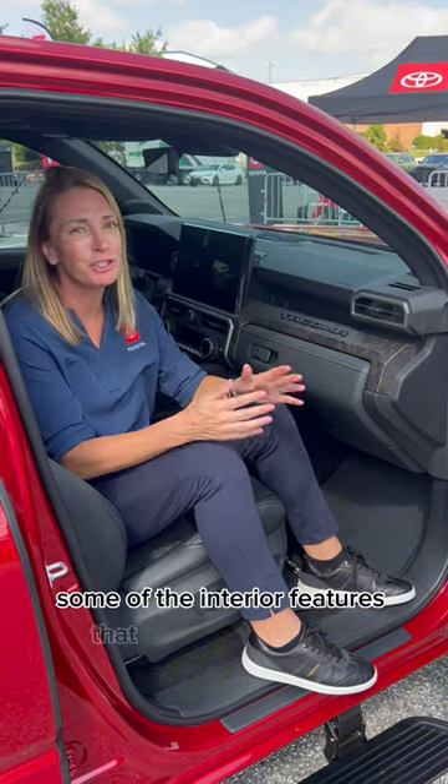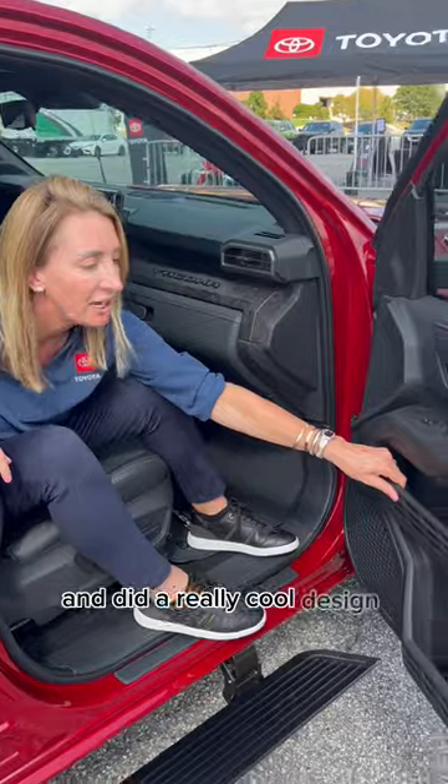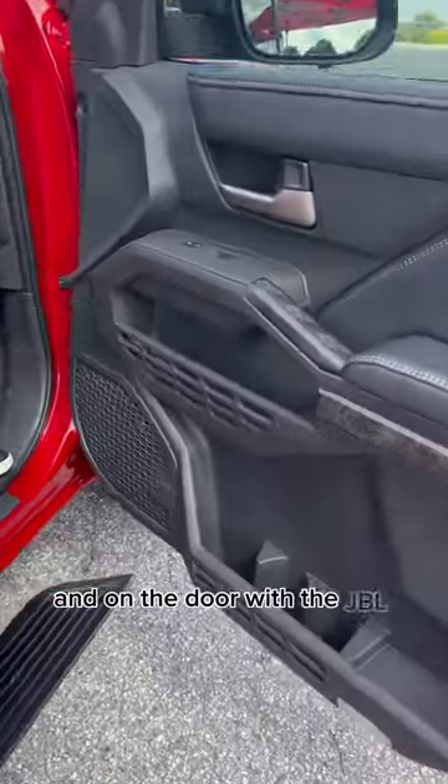Some of the interior features that are just super cool are the way they wrote Tacoma here across the dash and did a really cool design here and on the door with the JBL speakers.